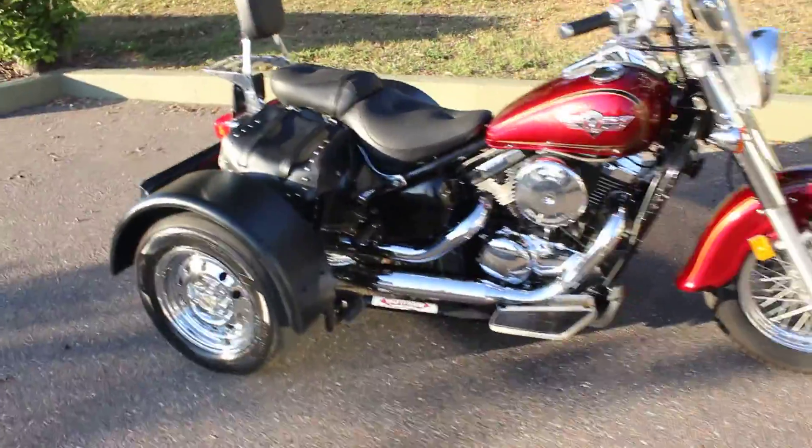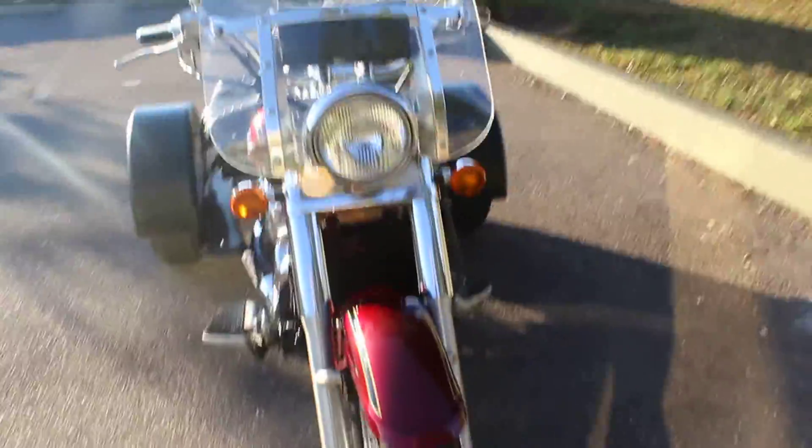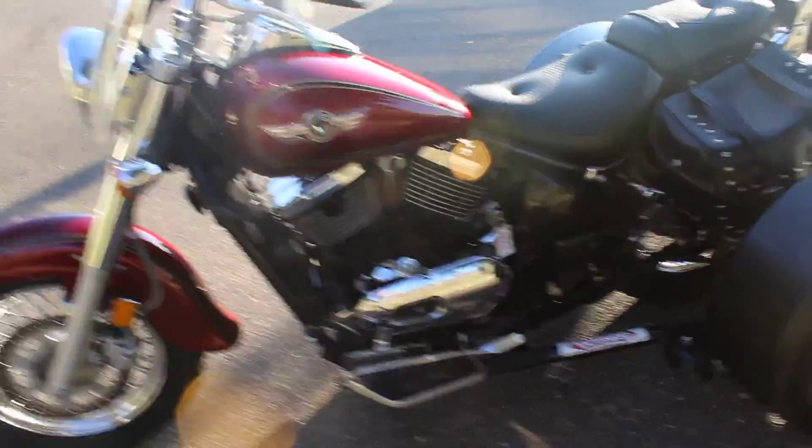Overall, the bike's in good condition. No damage. I've seen maybe one little scratch on the gas tank — other than that, nothing too bad. It's got some floorboards that have been added on, and this is a removable kit.